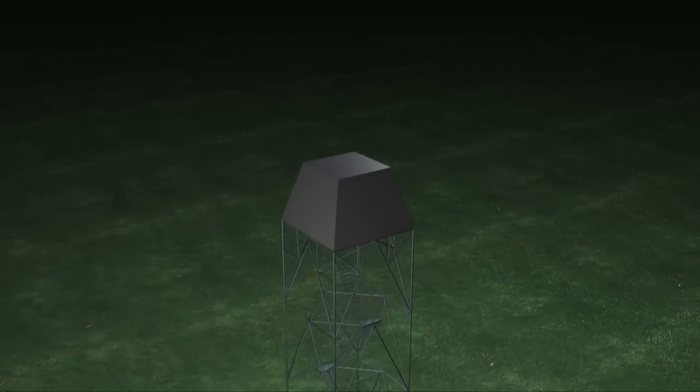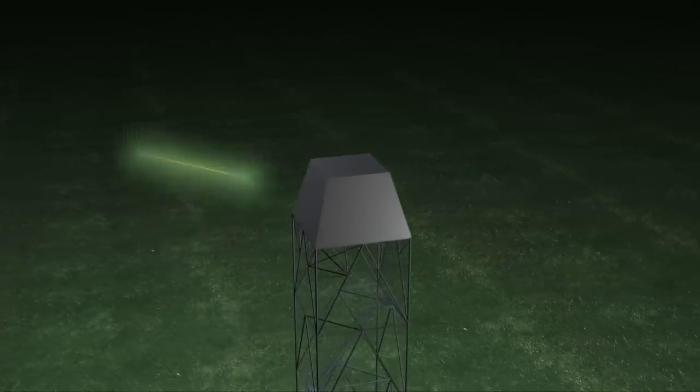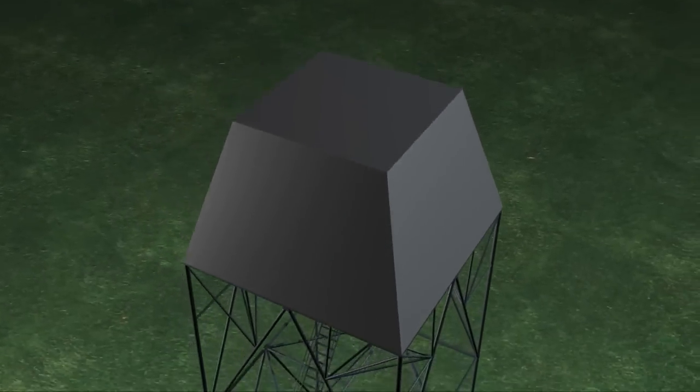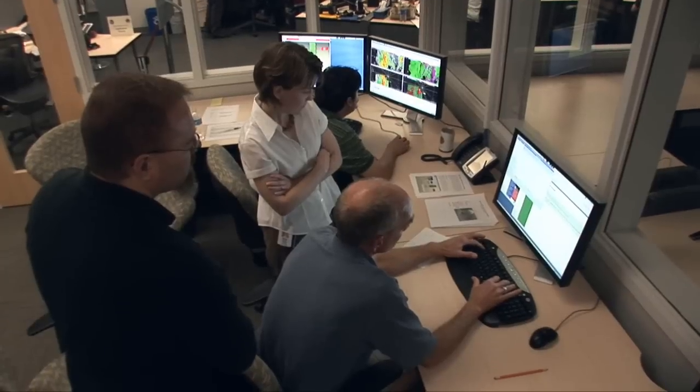A future M-PAR prototype would have antennas on four sides, all working simultaneously. From research to operational use, the next steps for this promising technology are clear.